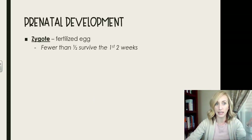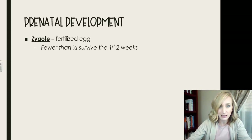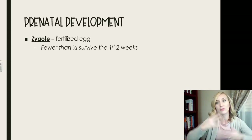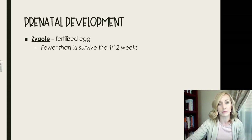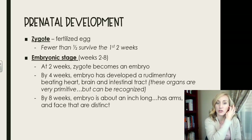A fertilized egg is technically called a zygote, and fewer than half of these actually survive the first two weeks. So fewer than half of pregnancies are even known about. It's remarkable that fewer than half of fertilized eggs become what we recognize as a pregnancy — many are simply flushed out during a woman's menstrual cycle without her even knowing she was pregnant.